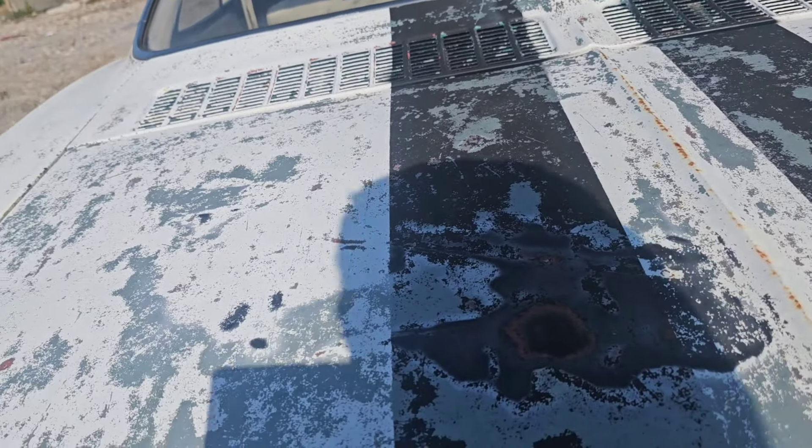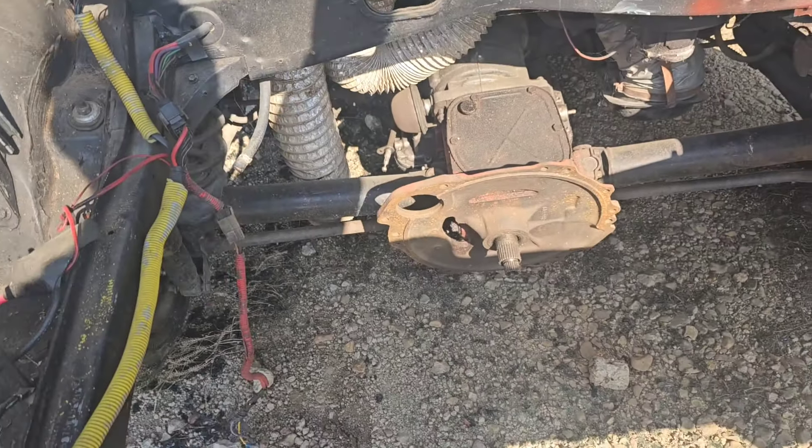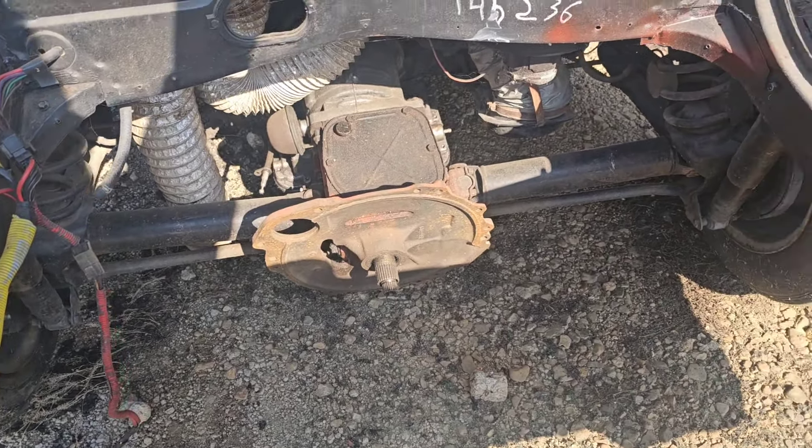We are here after about 15 minutes on the road and we're about to load up a car that I never thought I would see myself owning. Take a look at it — this is a 1966 Chevrolet Corvair Monza and it's actually in pretty decent condition.